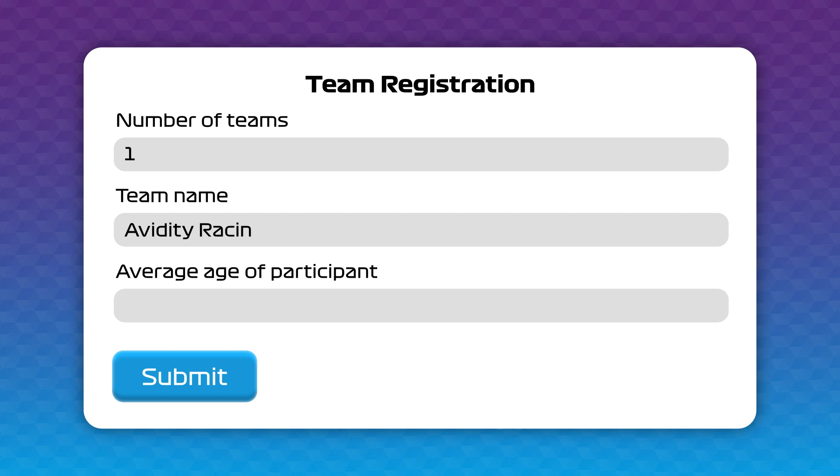Sign up for F1 in Schools — it's really easy. Go to www.f1inschools.com and click on the registration tab to put your details in and sign up now.